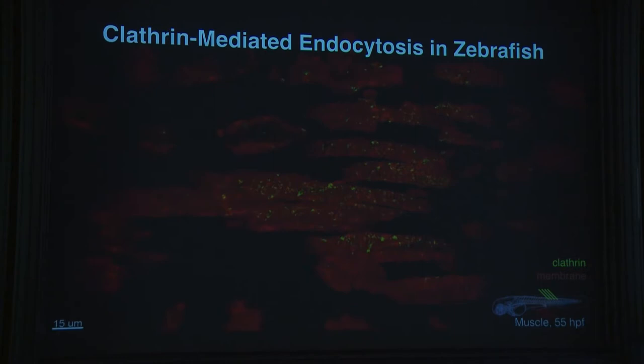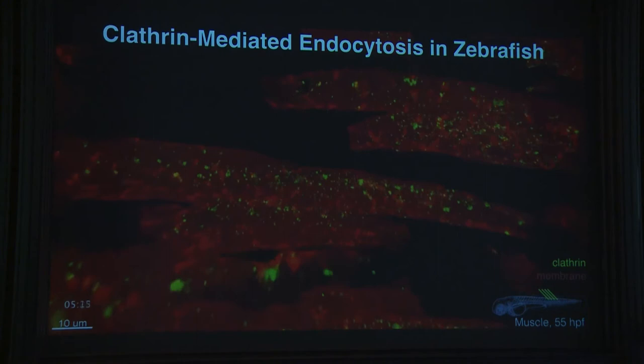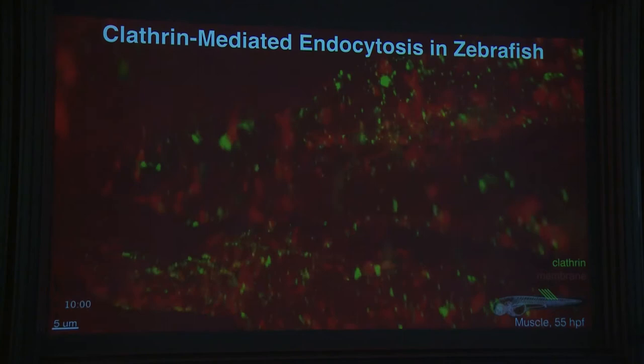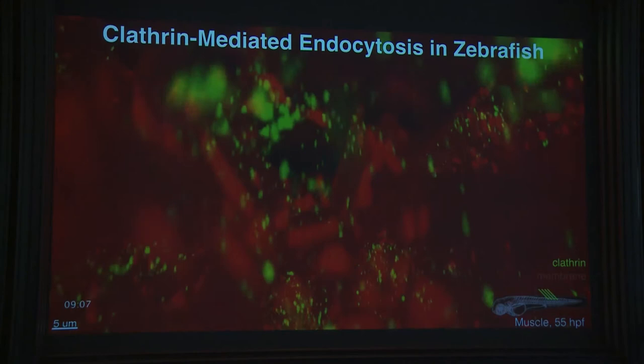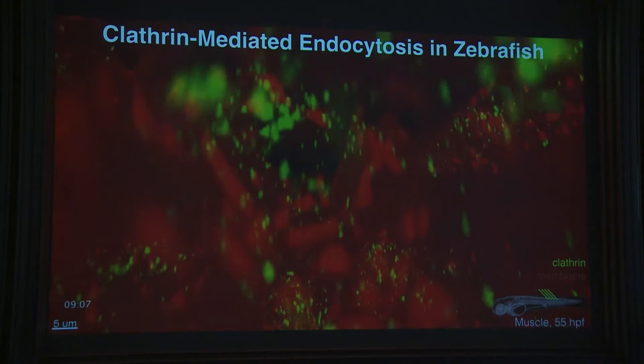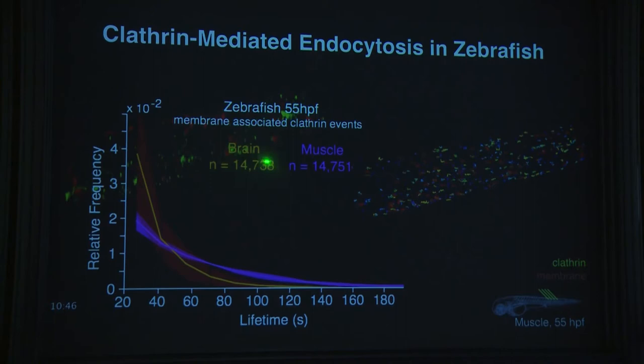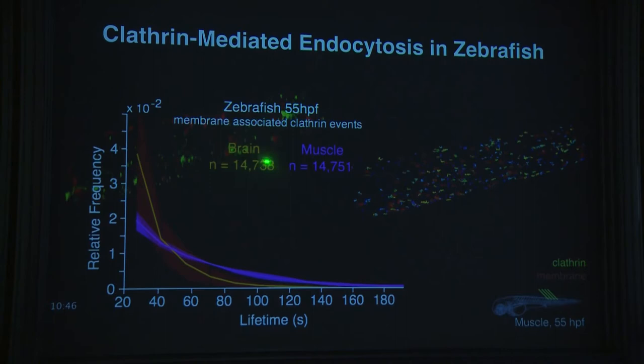We can analyze this mathematically, tracking all endocytic events and separating plasma membrane from Golgi events. You can now follow endocytosis in the context of a living animal and ask quantitative questions — for instance, comparing endocytic dynamics in brain versus muscle tissue.